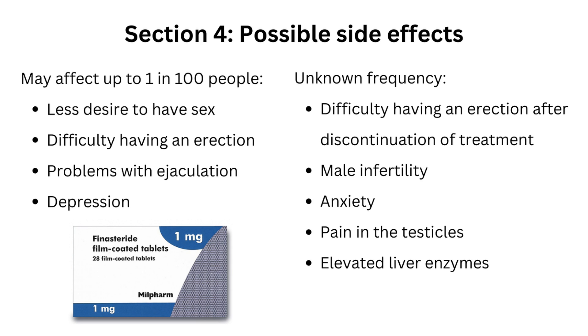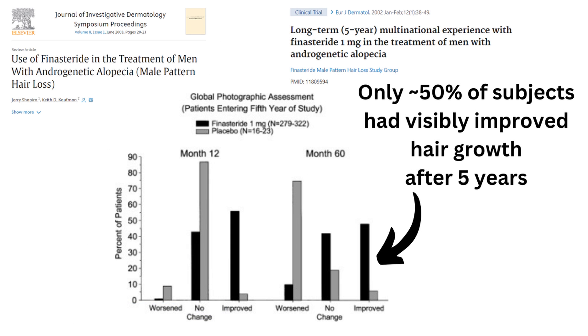With the other warnings about depression, anxiety, loss of libido, and erectile dysfunction, the fact that only around half the men who took it saw an improvement after five years, and that for men over 40 it seems less effective on the temples, I'm far more comfortable experimenting with other solutions, even if it means I ultimately lose my hair.